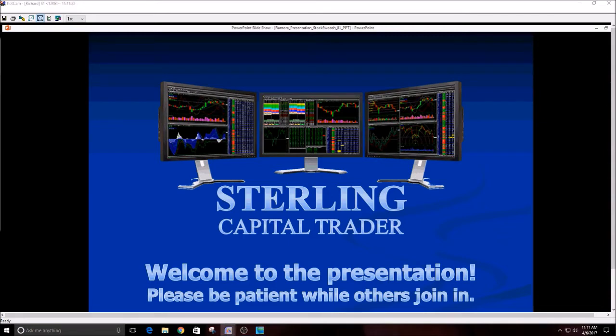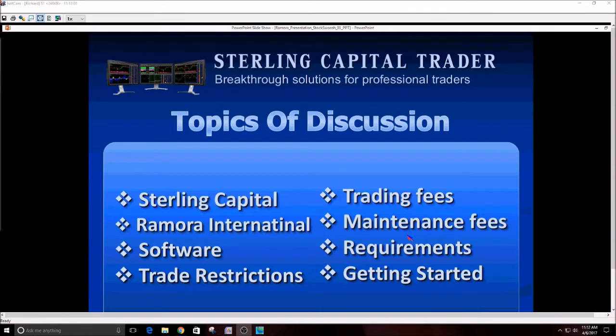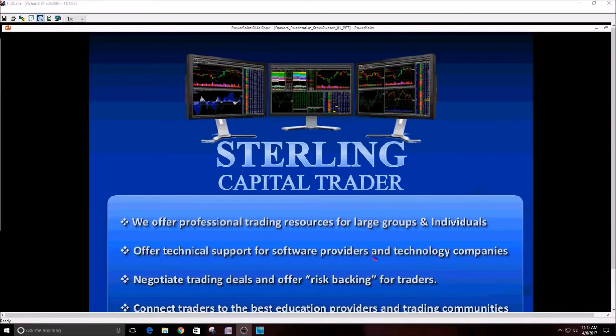My name is Richard Miller, I'm with Sterling Capital Trader. We provide professional trading services for stock market traders primarily, and we work with many different groups such as Melissa Stocks Whoosh, providing support, financial backing, and all of the trading account perks that you cannot find at E-Trade, Scottrade, Ameritrade, or any of the big retail trading firms. Today we're going to talk about Sterling Capital, what we do, one of our providers Remora International, the software, trading restrictions, trading fees, maintenance fees, requirements, and how to get started.